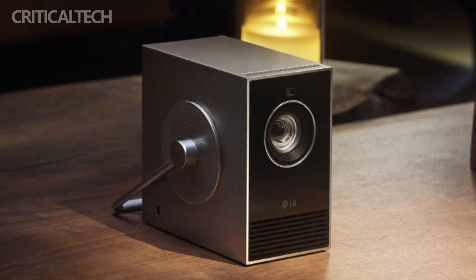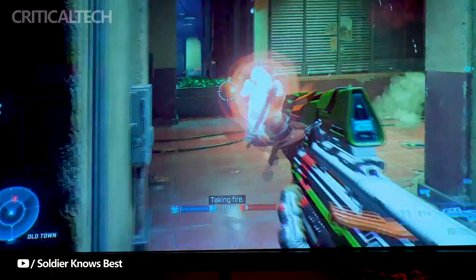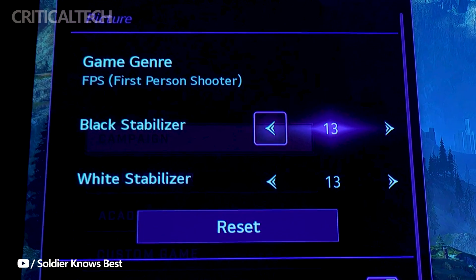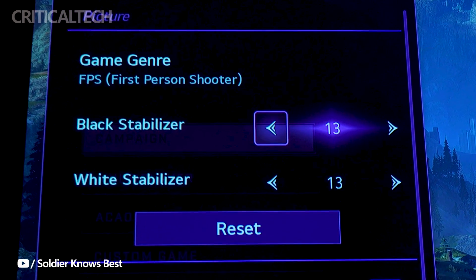With HDR10 support, the projector delivers enhanced color and contrast, elevating the visual experience. The wireless support for both Android and iOS devices adds another layer of convenience, allowing users to effortlessly share content from their smartphones or tablets. The LG SignBeam Cube maintains a remarkable 450,000 to 1 contrast ratio, contributing to the delivery of vibrant and true-to-life visuals.